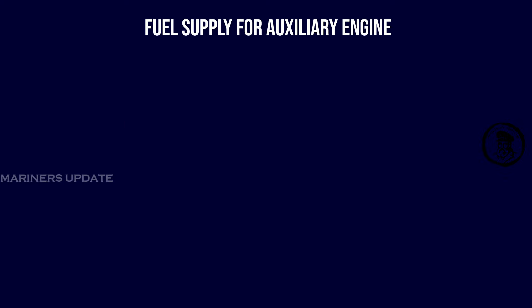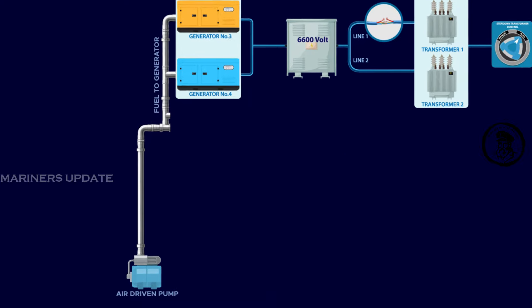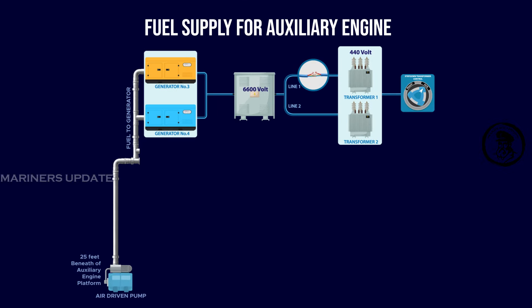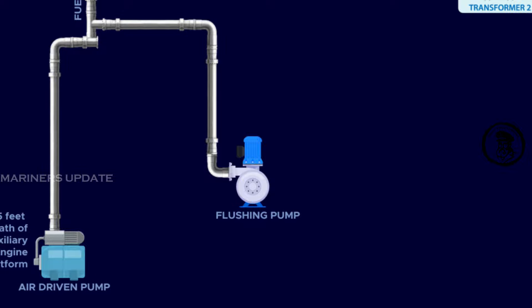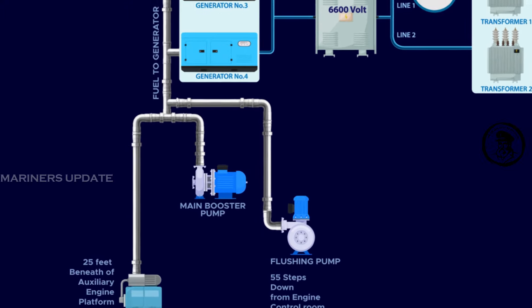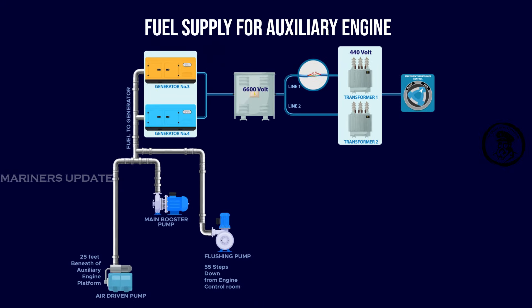For fuel supply to the auxiliary engine, an air-driven pump supplies fuel for starting the auxiliary engine, located 25 feet beneath the auxiliary engine platform. Engineers then bring the main supply pump online. A flushing pump is also connected with the auxiliary engine for flushing purposes only, located 55 steps down from the engine control room. The main booster pump gets fuel from dedicated main booster pumps and is able to start automatically after a blackout, but the flushing pump and air-driven pump do not have this facility.